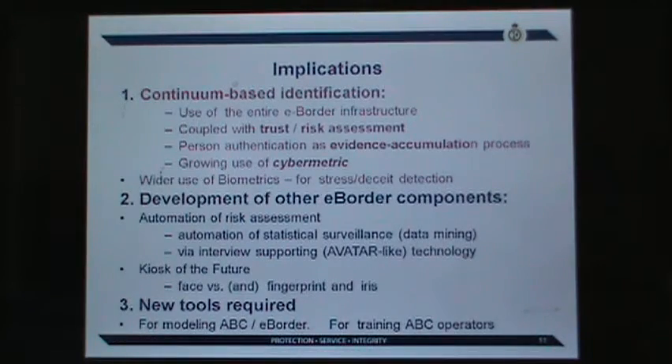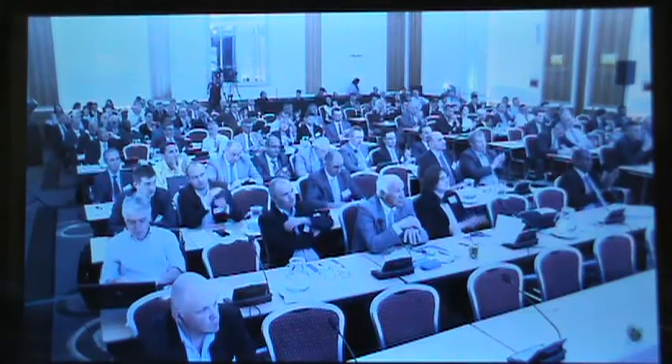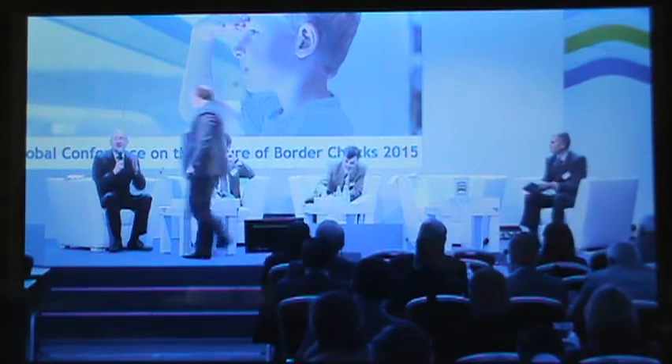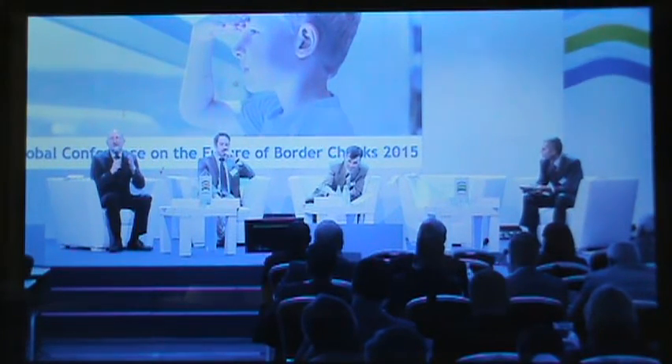Thank you. The third presentation will be given by Enrique, targeting the problem of combating attacks on biometric systems.